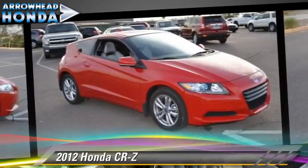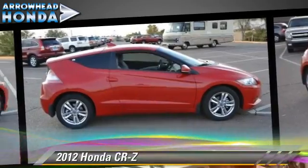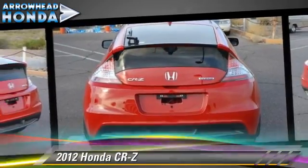Comfort and convenience features include keyless entry, a CD player, and air conditioning. Give us a call to schedule your test drive today.